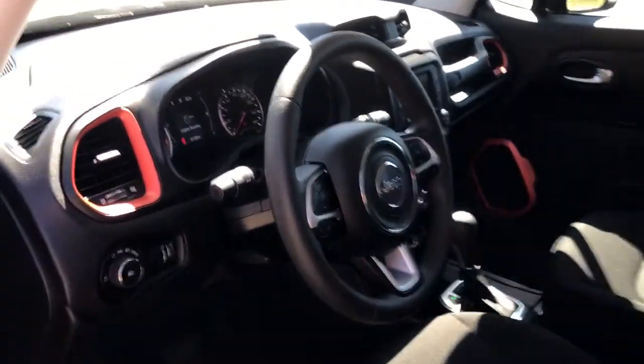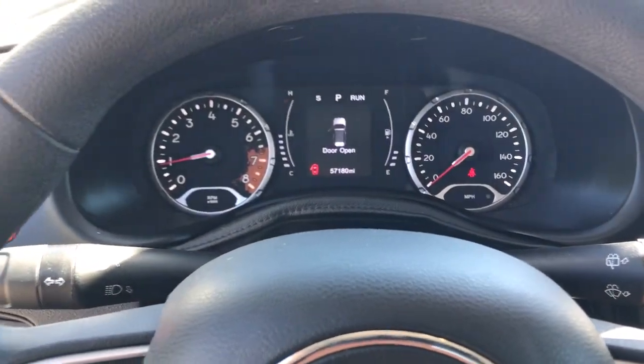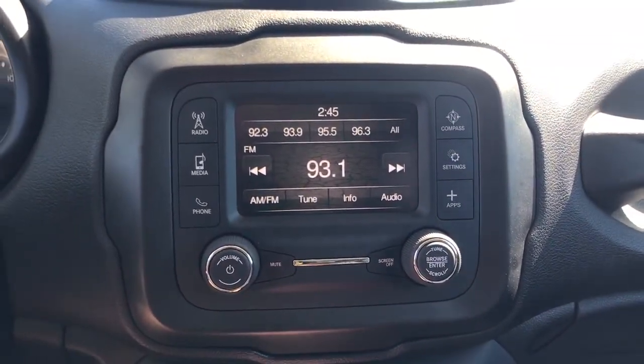The following are some of this vehicle's highlighted options: keyless entry, backup camera, remote engine start, heated mirrors, four-wheel drive, front tow hooks, steering wheel audio controls, Bluetooth connection, electronic stability control, and aluminum wheels.